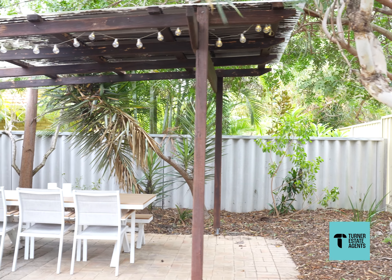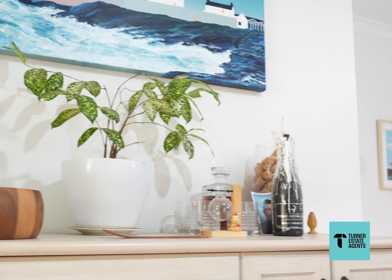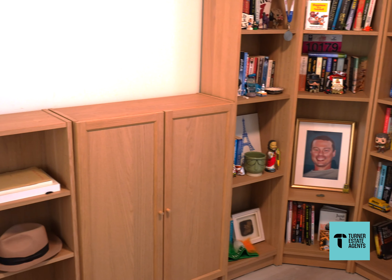Welcome to this three bedroom, one bathroom, free-standing villa. We've got 85 square metres internally with no common walls, sitting on 235 square metres of land. A beautiful backyard, a very private, very quiet location adjacent to the golf course and a stone's throw from Fremantle Town. Absolutely gorgeous.